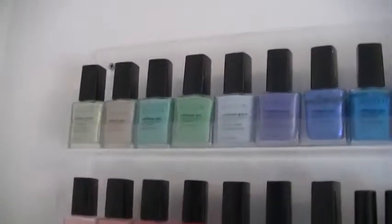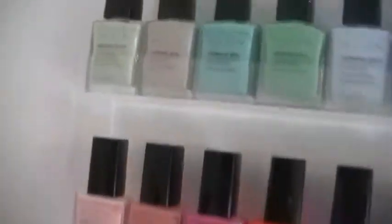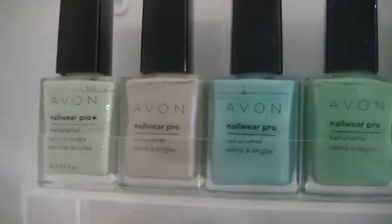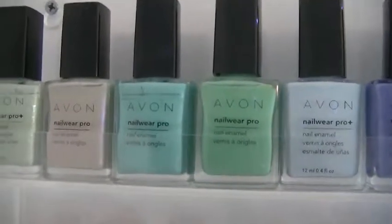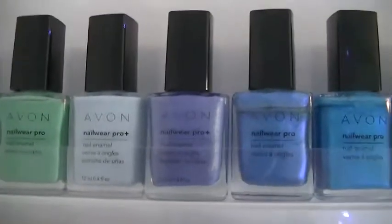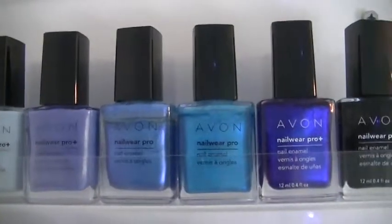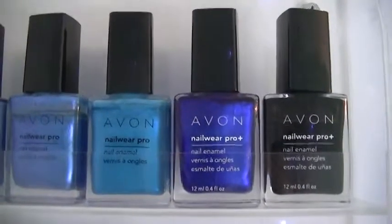Starting with the top rack here — these two racks are all Avon. The first one is kind of a green glittery called Honeydew Dazzle. The next one is called Illusion. The next is Aqua Fantasy, then Jade, then Vintage Blue. Then we've got Blue Water, Lagoon, Blue Escape. And then moving to the end we've got Cosmic Blue and Licorice. So that is the top row.